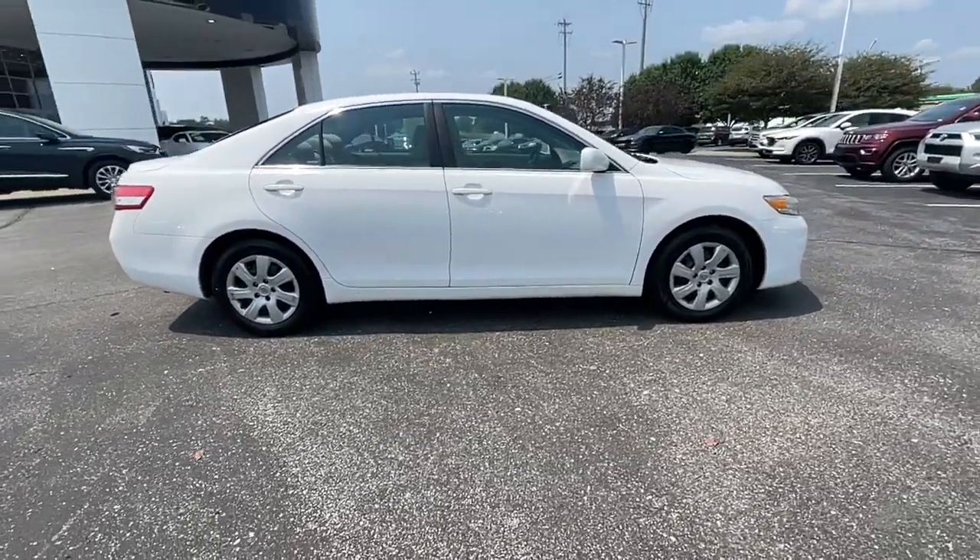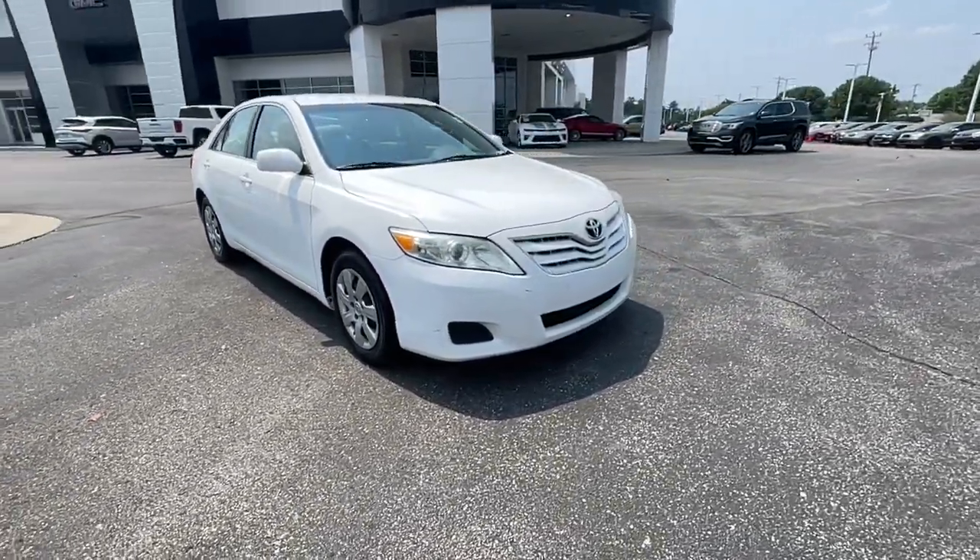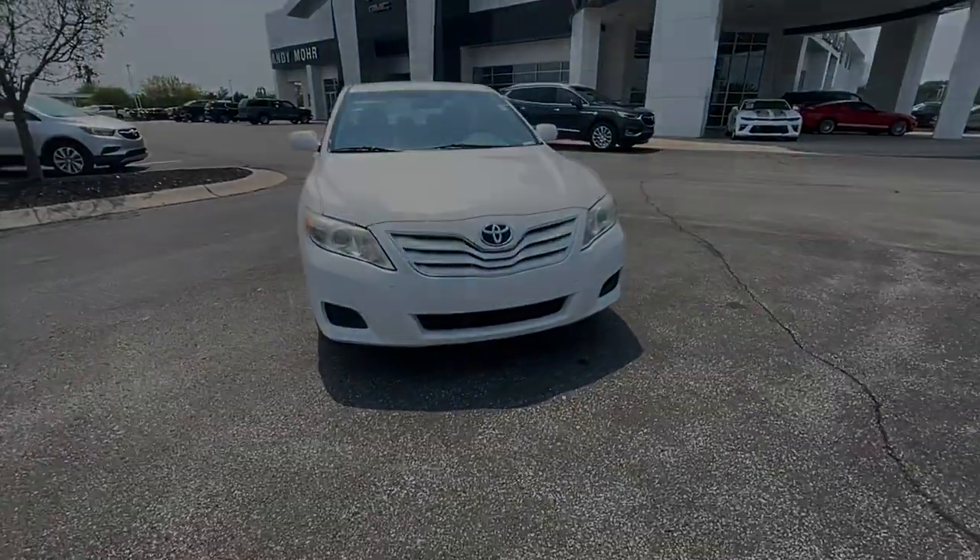From its suite of smart safety tech, to its spacious, luxurious interior, to its muscular power, to its chiseled lines, this sedan will exceed.